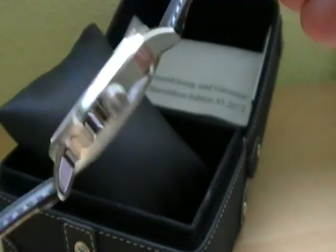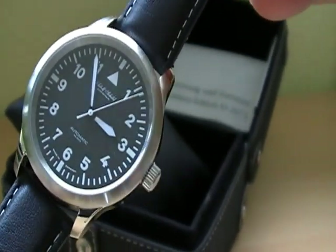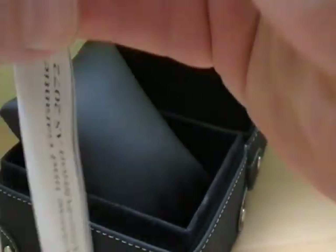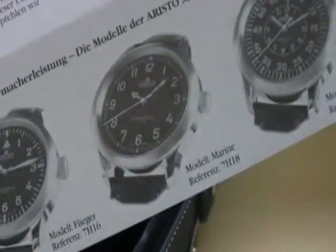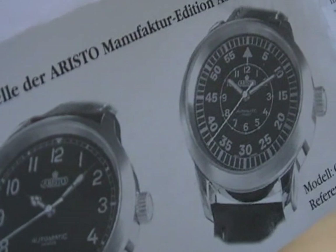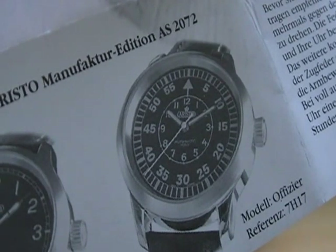Mr. Vollmer of the Aristo watch company managed to lay his hands on some old supplies of this specific AS2072 movement and he developed a special line of watches, which I will show you in this small piece of paper that comes with the watch. You can also visit the manufacturer's site to check out the history of this watch, and specifically these three models, which are the same watch with the same movement but all with a different kind of dial. It's called the Aristo Manufacture Edition AS2072.